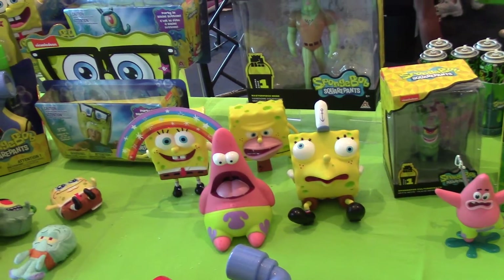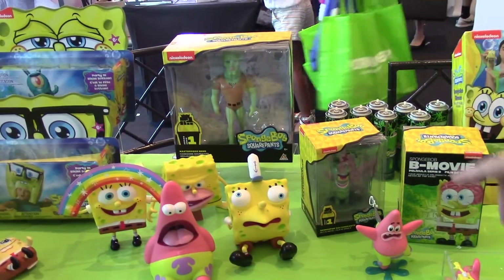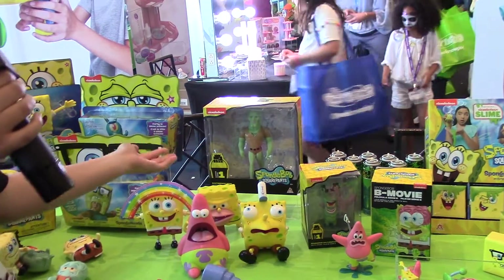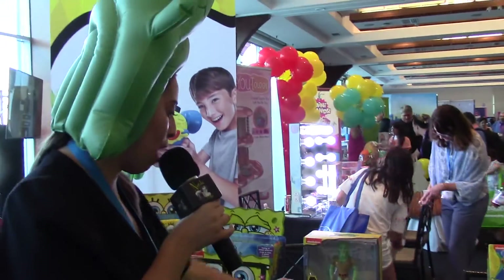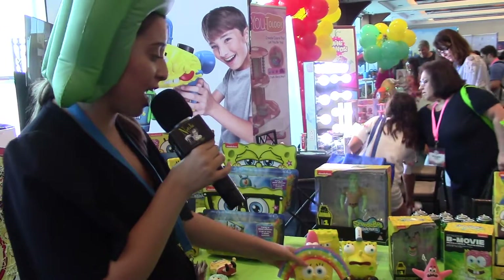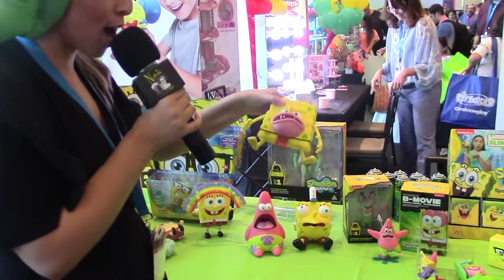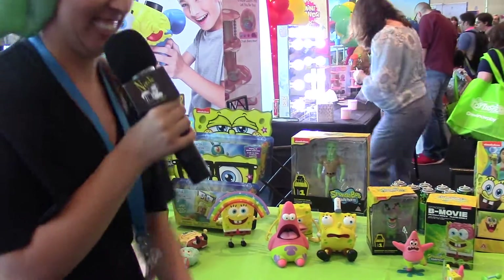We saw these at Toy Fair in February — you were just announcing them, and now they're out and hot. We've seen them all over Twitter, Instagram, going viral, and now they are collectible items. We have the Imagination SpongeBob, the Mocking SpongeBob, Surprise Patrick, SpongeBob, and Handsome Squidward.